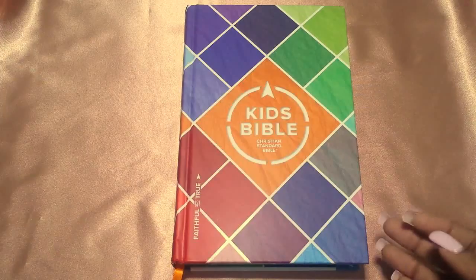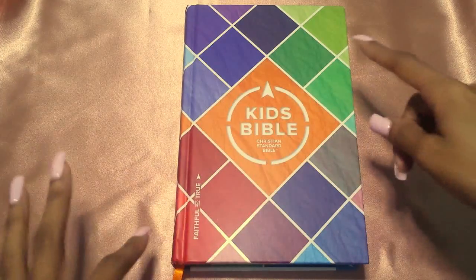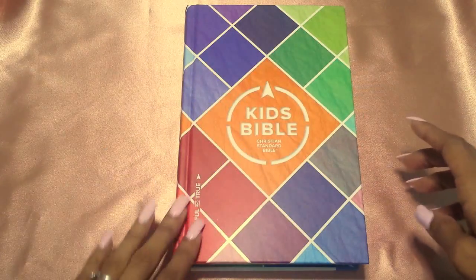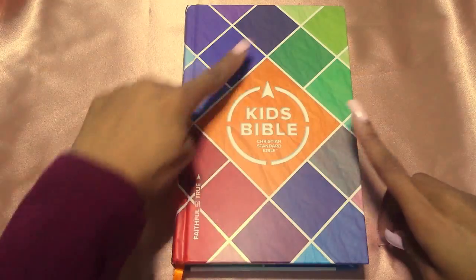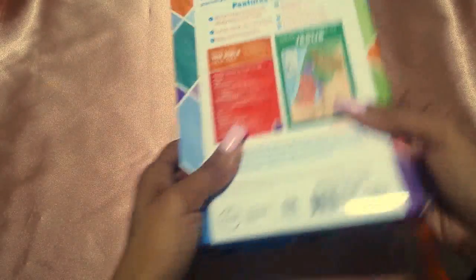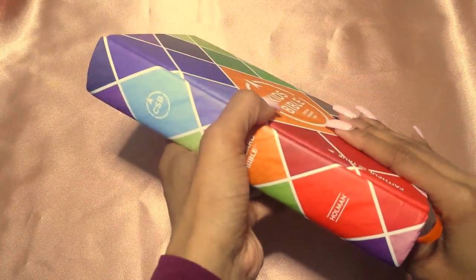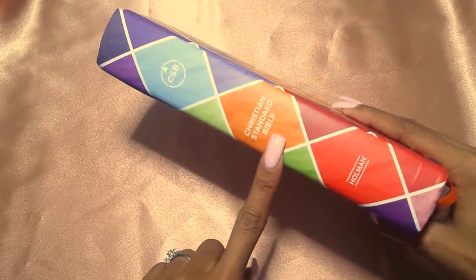I love the colors. It's very vibrant, it's very bold. I love how it's unisex, so it can go with a girl or a boy. You have your pinks and purples at the top, your reds, a little bit of purple, some blues, gray, pink, your orange centered — it's just stunning. Here is the spine. This is the CSB translation, the Christian Standard Bible from Holman.